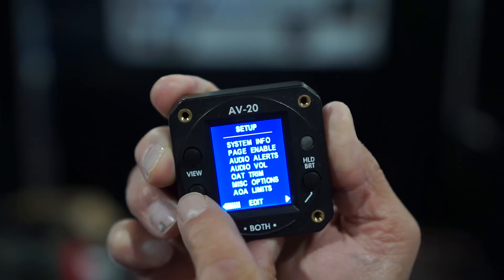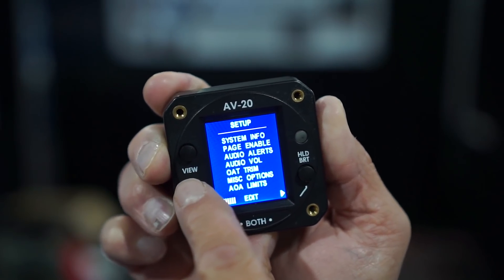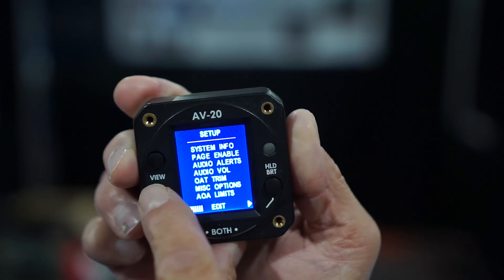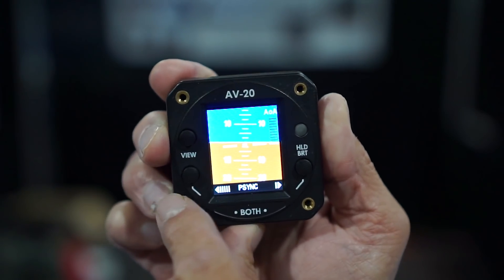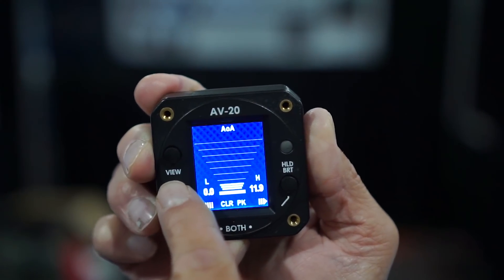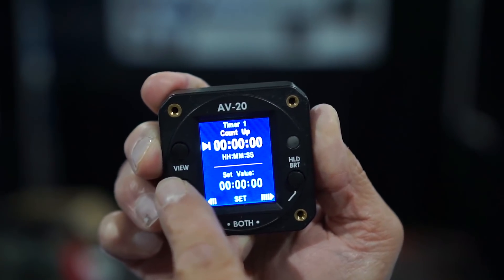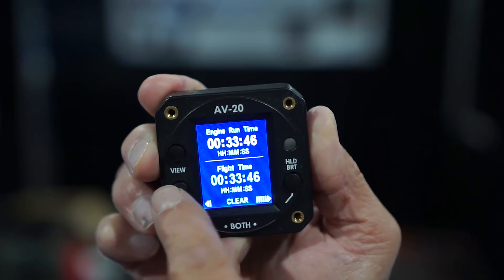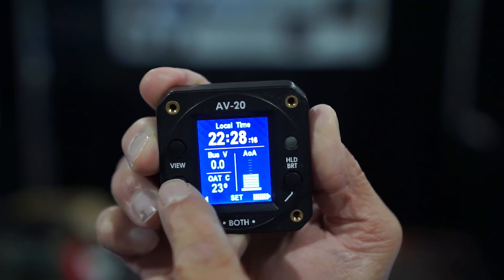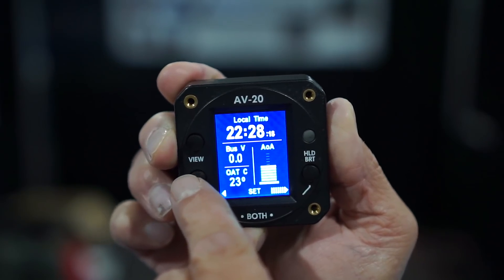Got some indication here. We both do visual and audio alerts on this device. I easily push this button — set up menu. Here's our attitude indicator. AOA. Back to our timing functions — automatically calculates your engine run time and your flight time. You don't have to do anything. And then we're back to the home page.